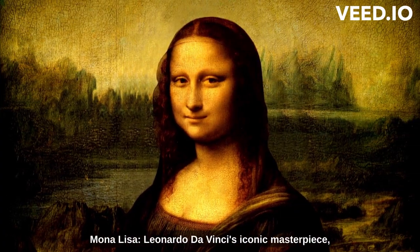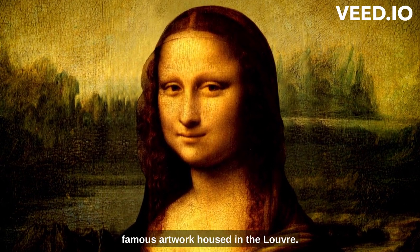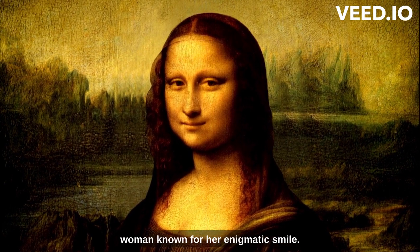Mona Lisa. Leonardo da Vinci's iconic masterpiece, the Mona Lisa, is undoubtedly the most famous artwork housed in the Louvre. Visitors from all over the world flock to see this enigmatic portrait of a woman, known for her enigmatic smile.